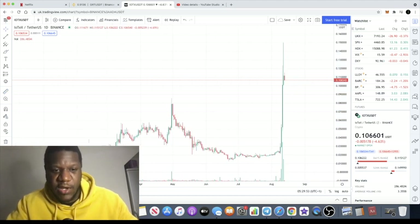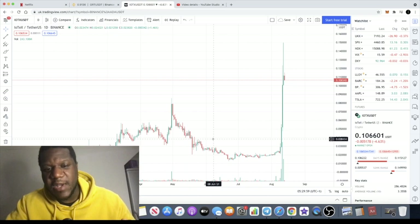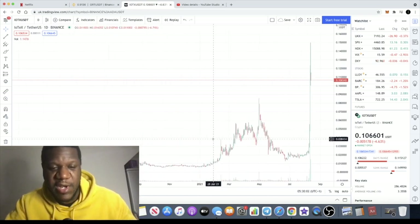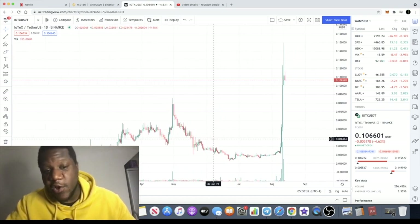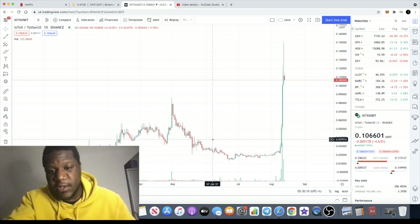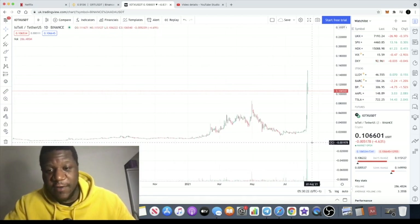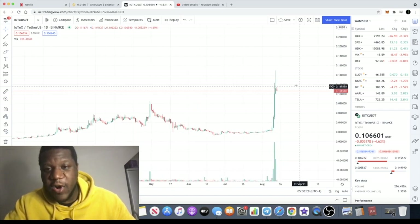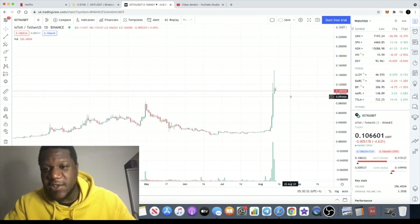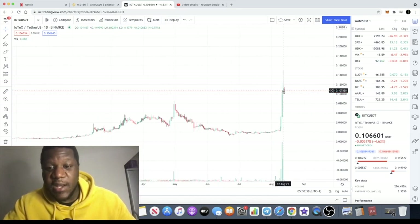653% on IOTEX. Again, another fundamentally good coin. The fact that it's being listed on Coinbase means the fundamentals are there, because Coinbase are not just listing any and everything — although they have ramped up their listings lately, so I didn't expect the Coinbase effect to be as dramatic as it used to be. But clearly the Coinbase effect is still something to look for, providing those massive gains. We are just going into the fifth day and we're seeing massive gains out of IOTEX.